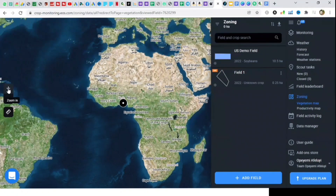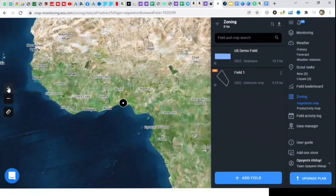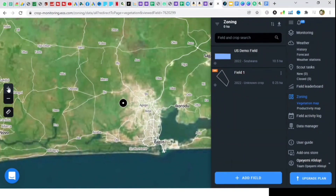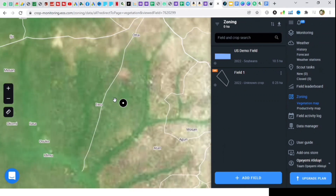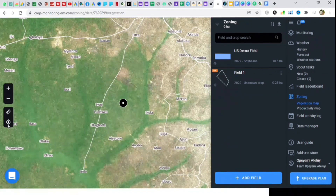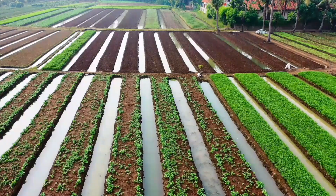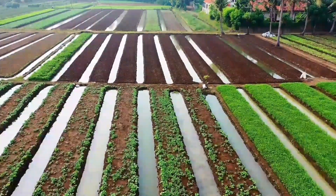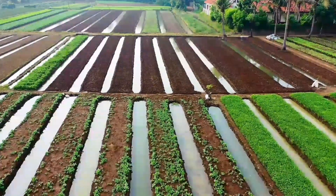EOS Crop Monitoring is a game-changing software that promises to transform your farm management through satellite data. With this, farmers can enjoy the benefits of precision farming — that is, you are able to deal with different parts of your field in the most appropriate way without having to generalize treatments.